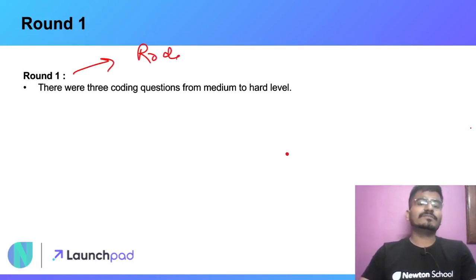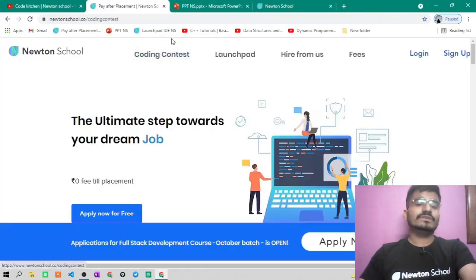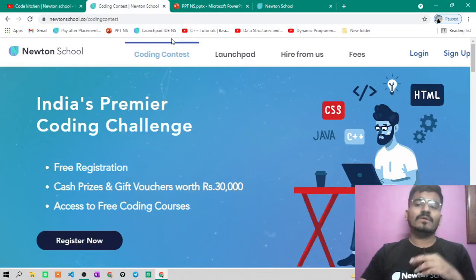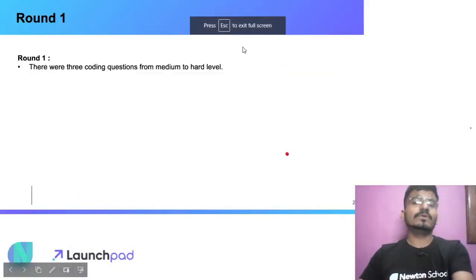How you can prepare for all these rounds separately — Round 1 is the coding round or online assessment round. Simply start solving DSA questions at average and good levels, along with ad hoc problems. This is the only way you can prepare for the online assessment of any good company. Newton School also organizes grand coding contests every month or twice a month — participating in those will also help.